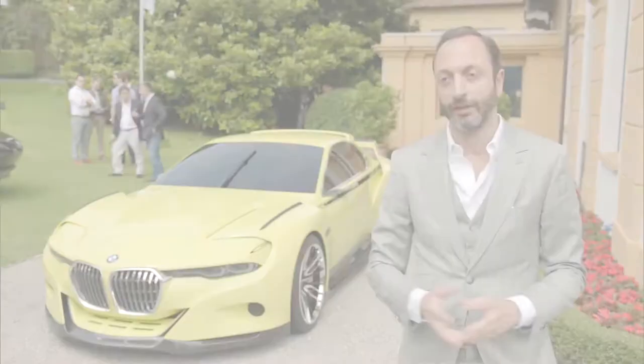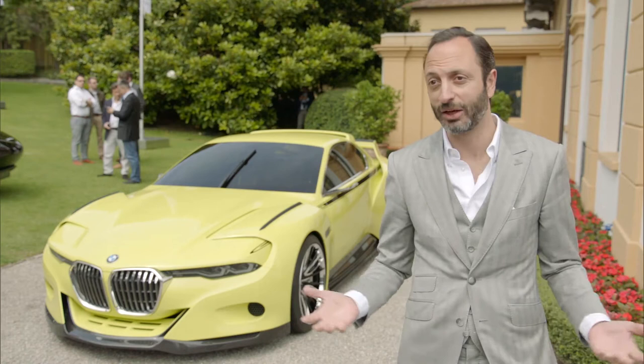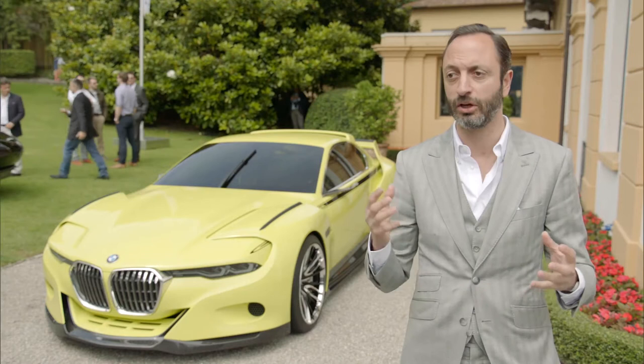CSL comes from the German Coupésport Leichtbau — and Leichtbau means lightweight, of course. That was very important in the history of BMW. Sport has a lot to do with lightweight, and this is exactly what we wanted to do here as well: to show sport, coupé, in a modern way, but most importantly, lightweight.